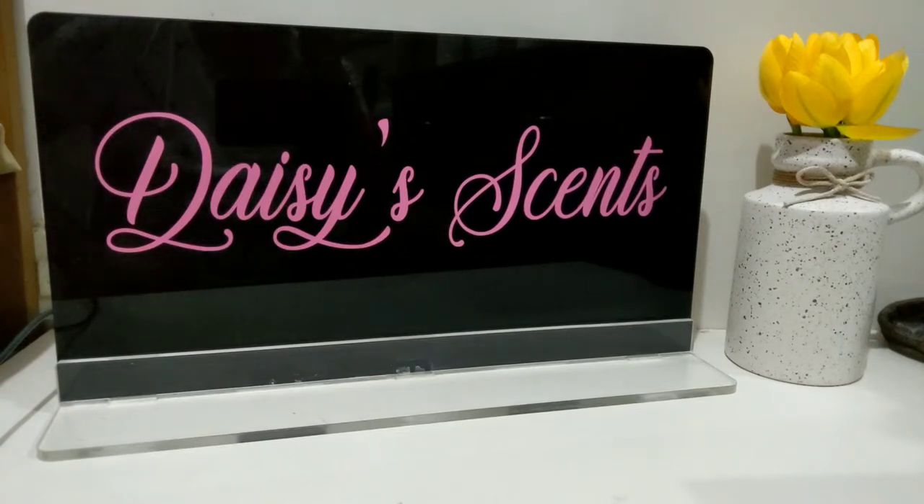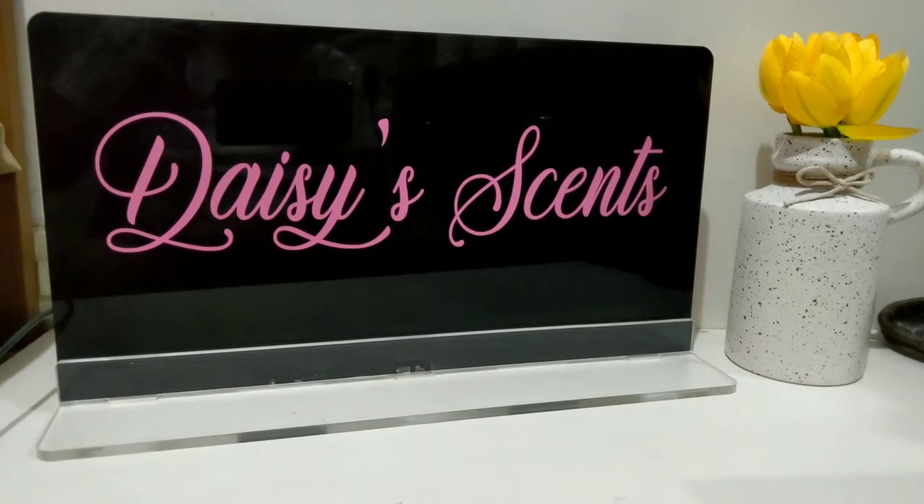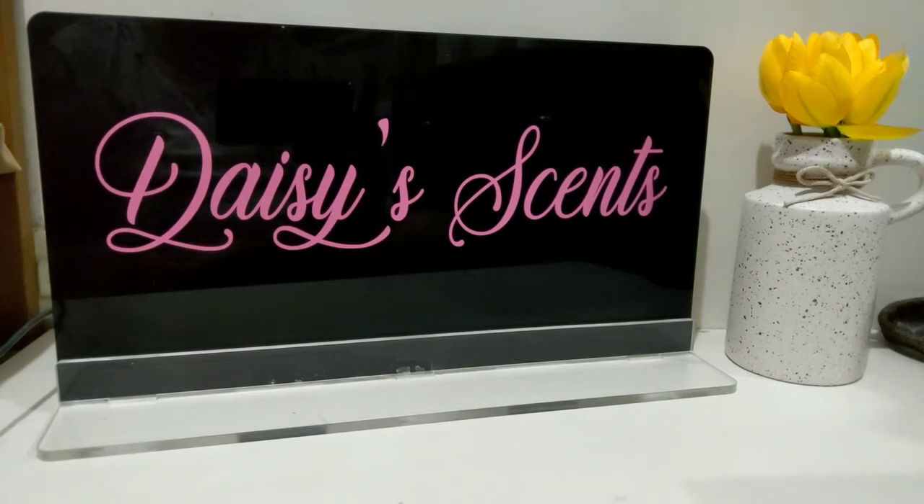Hi guys, it's me again, Daisy, and for today's video it's all about six designer perfumes that didn't work for me. If you're a returning subscriber, thank you so much for coming back. I usually do perfume-related videos and most of the perfumes you're going to see are affordable — some are designer, some are celebrity perfumes. I don't have niche or very expensive fragrances because I don't have that much money to spend, but I have quite a collection, and I have here six that unfortunately didn't work for me.